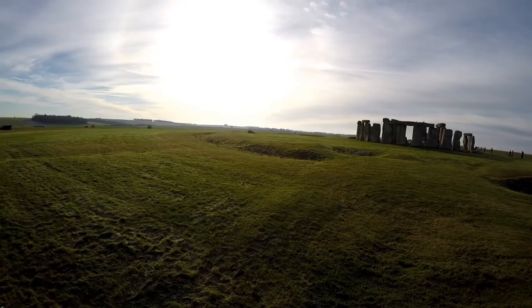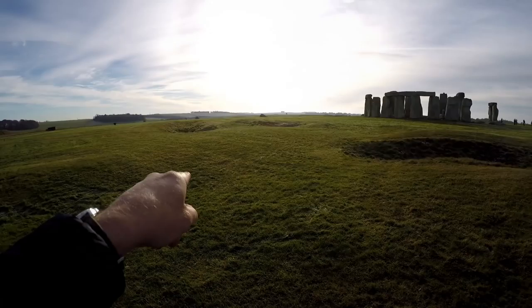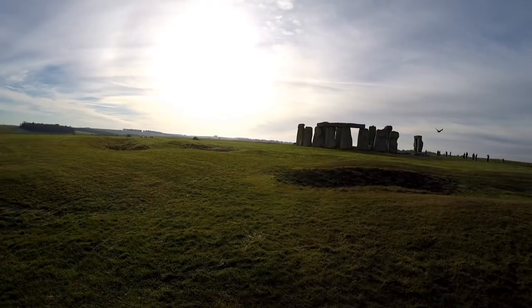From this angle you can just see the moated area or ditch which surrounds the actual henge itself. This area here is thought to be the original entrance to the henge, so people would have walked in there.